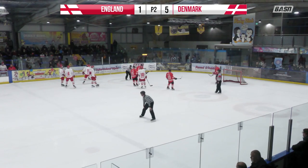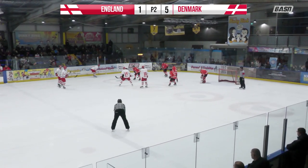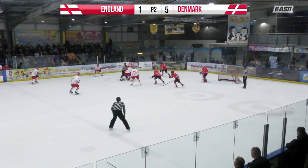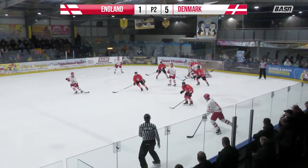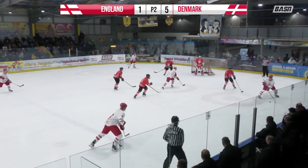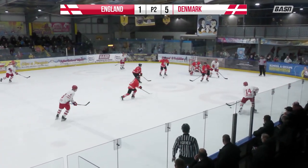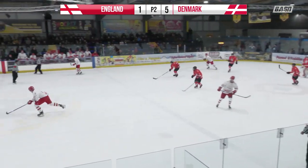2-minute penalty to England for Fey and the slashing call. And now Denmark being handed an opportunity again. Face-off. The Danes again start moving that puck around like we know they can. Schulz moves it forward, gets it back, gets it to Keir. Keir takes a shot — sails high over the bar, that much on it.